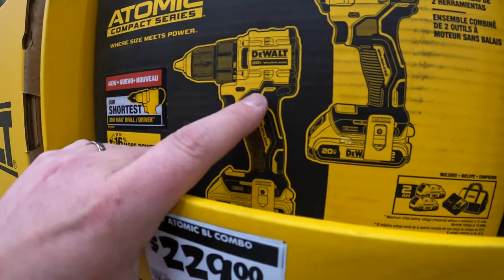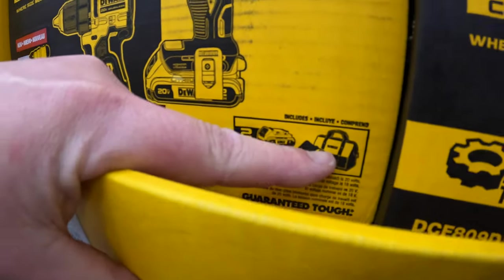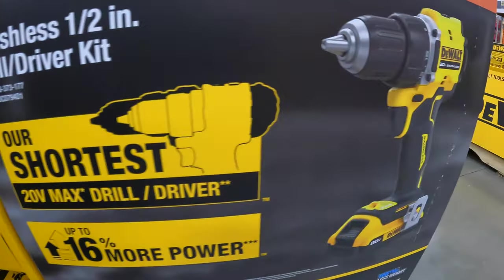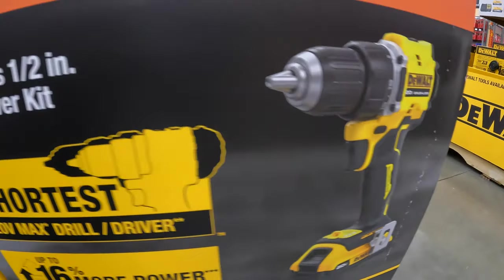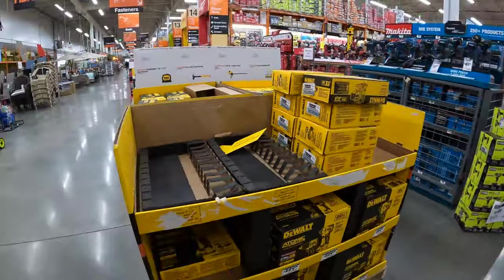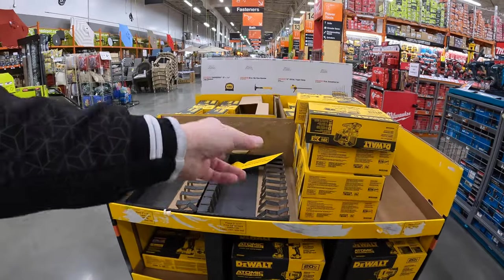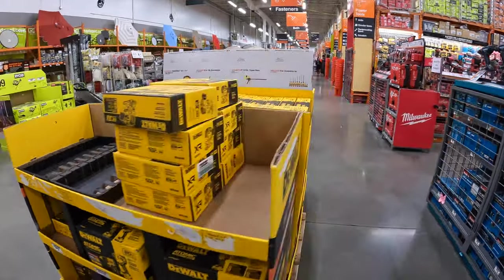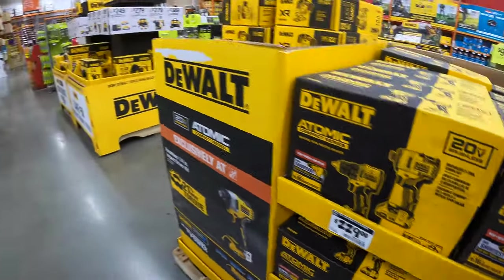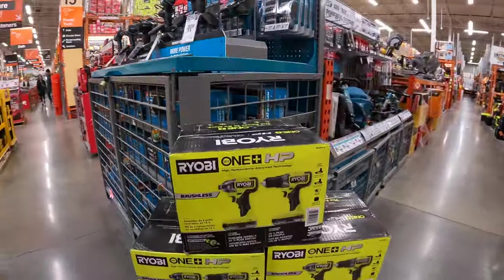This is the new Atomic drill driver for $229: two two amp hour batteries, charger, and a bag — and this is the new Atomic drill driver right there. I'm glad to see things are going well for DeWalt. They do also have this Ryobi two-tool combo kit over here.